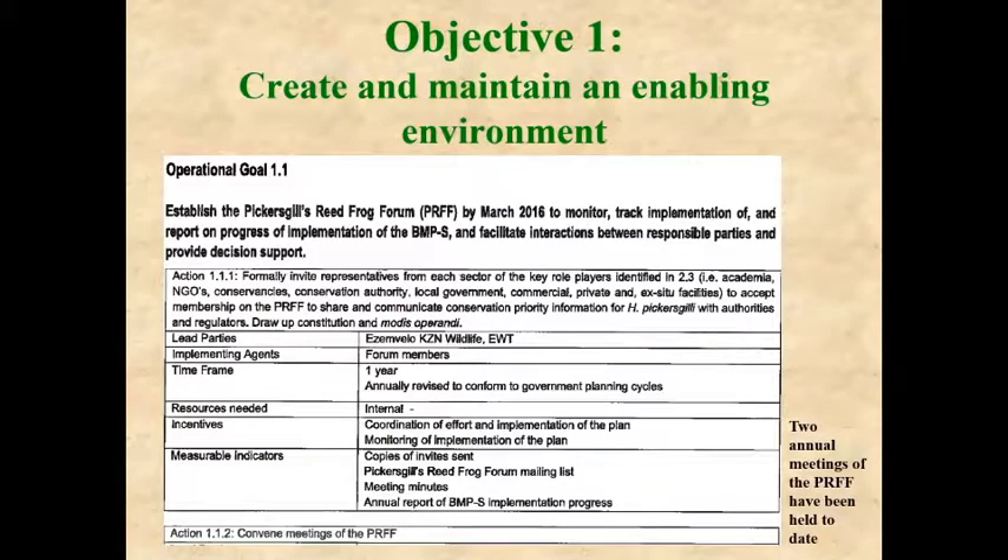We entered into a memorandum of understanding with the Johannesburg Zoo because the first thing we wanted to do was ensure that the species did not go extinct. We asked the Johannesburg Zoo to create an insurance population ex-situ. The second purpose of captive breeding was to obtain frogs for release to the wild to build up the wild population until it reached least concern status.